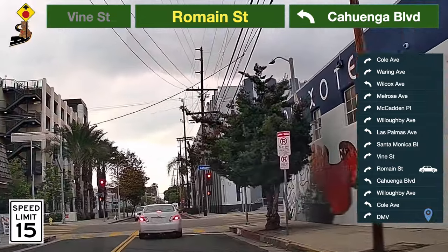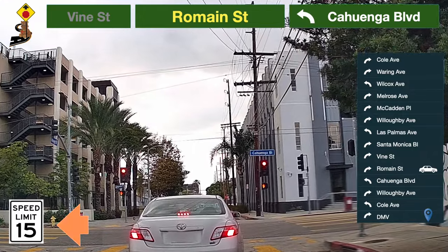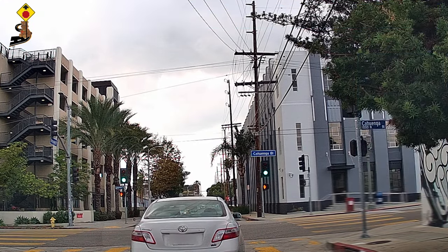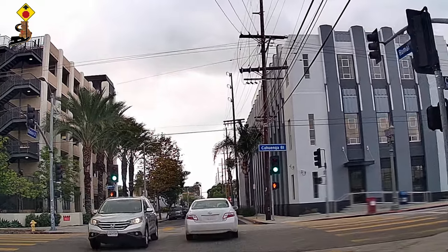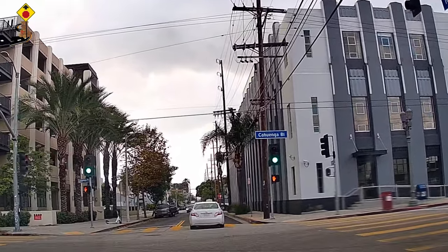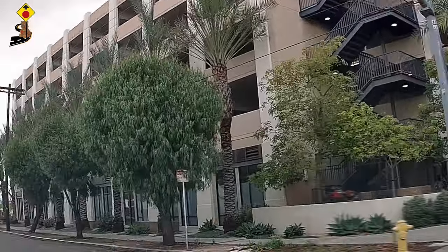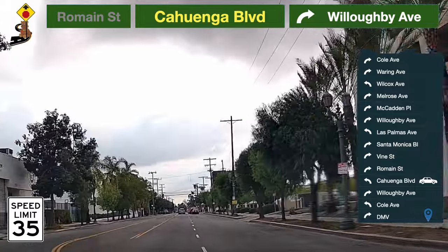Be prepared to turn — take a left turn to Cahuenga Boulevard. Speed limit here is 35 miles per hour.